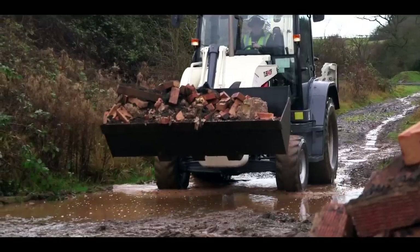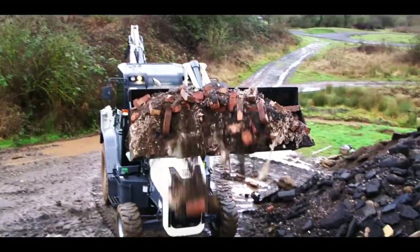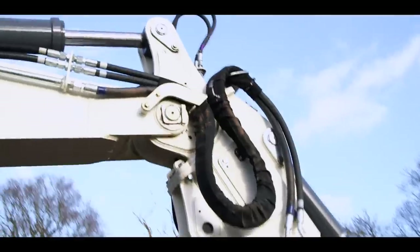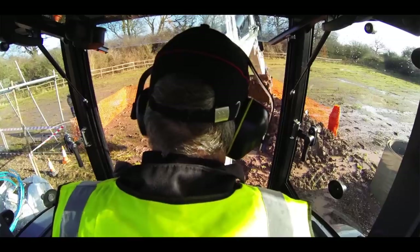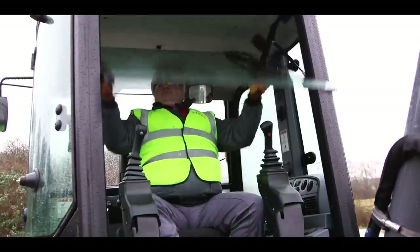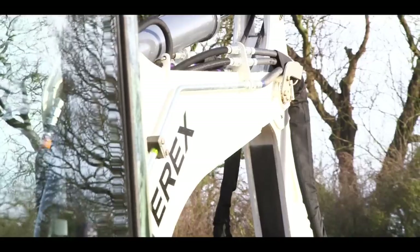Now let's take a closer look at the TLB 840R and see how this performance can help transform your profitability. The Tier 4 Final engine produces 74 horsepower and a massive 287 foot-pounds of torque, which translates into strong pushing performance and high productivity. With passive regeneration, there's no operator input required to keep the engine working at its optimal condition.